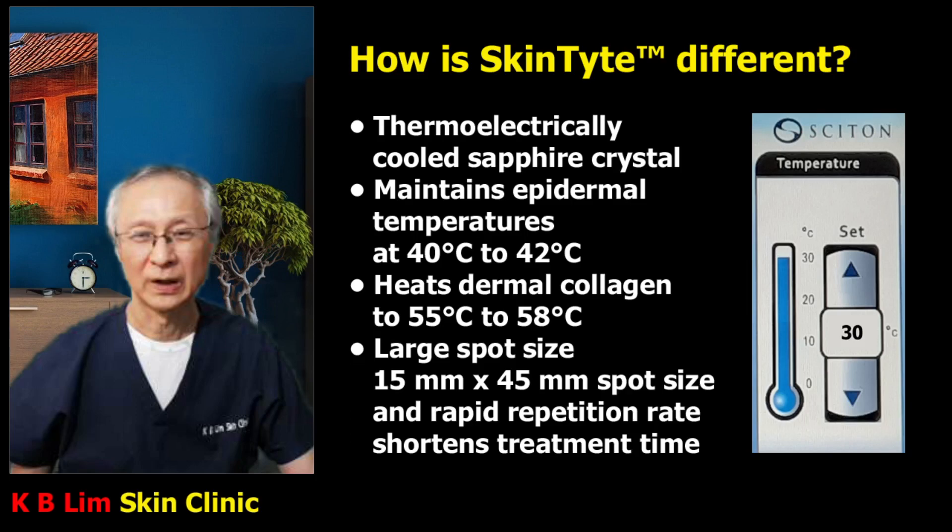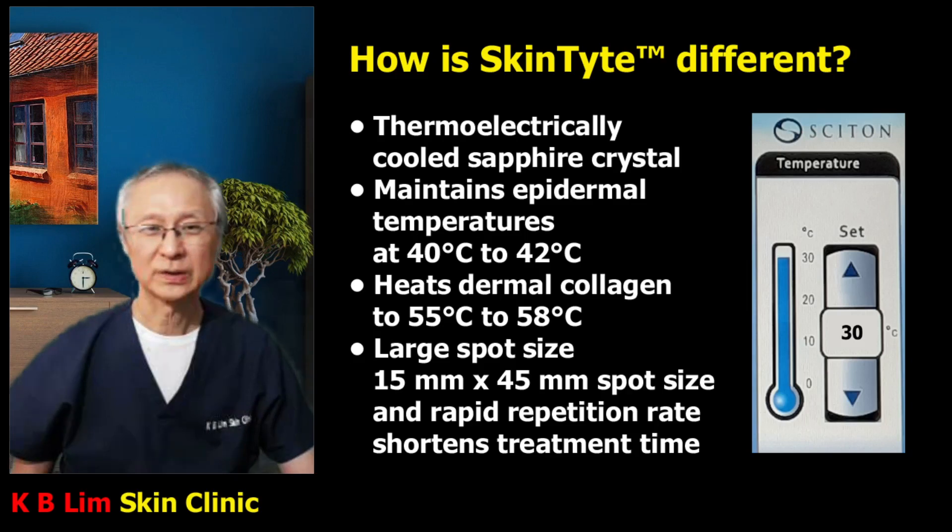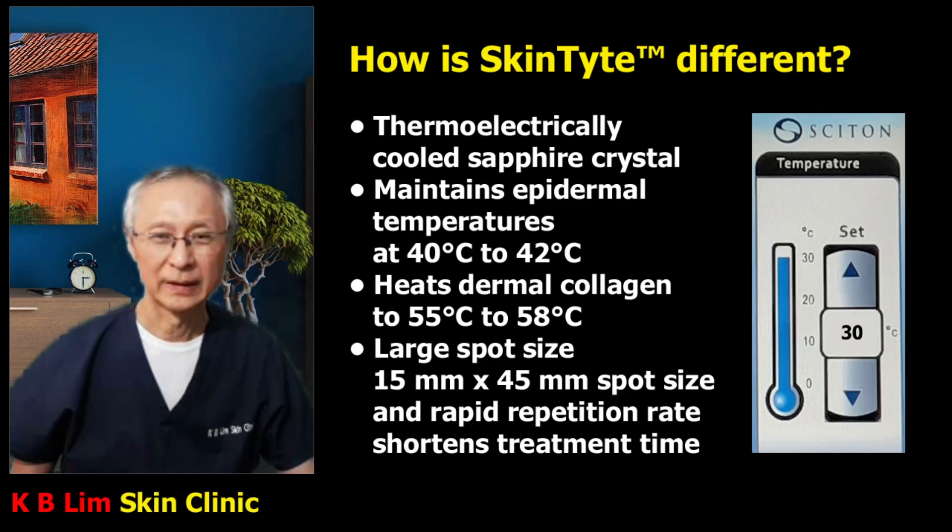Skintight is also convenient to use because it has a very large spot size — 15 by 45 mm — and a high repetition rate, which allows treatment to be carried out very rapidly. For patients who do not want to spend too much time, Skintight is a faster treatment than other non-invasive skin tightening techniques.